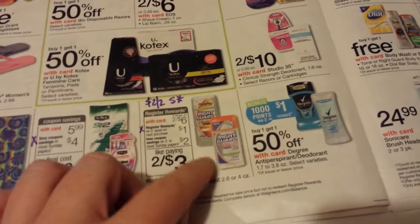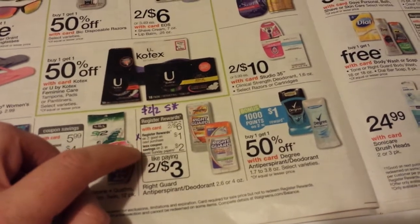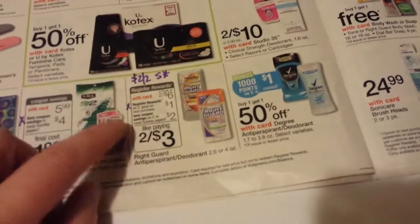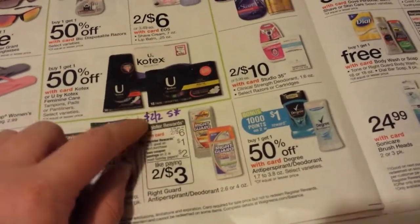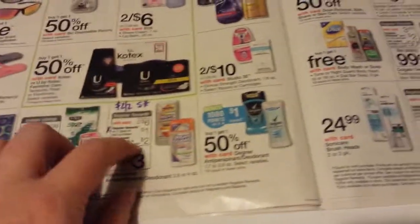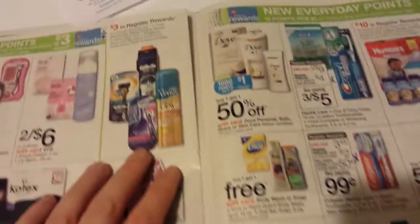The Right Guard deodorant is two for $6, and you get a dollar back in register rewards when you buy two. There's a $2 off of two coupon in most Sunday papers — I didn't get it in my area, but maybe you did. There's also a new Saving Star offer where if you buy two deodorants or two body washes, you get $2 back from Saving Star. I bought the body wash over at CVS, so I'll get my $2 back and it'll be free.